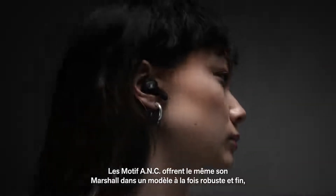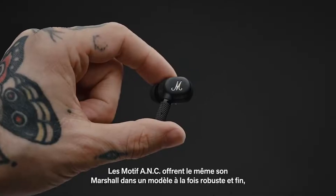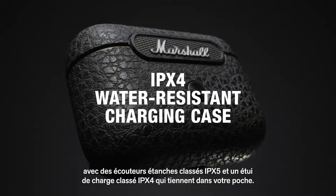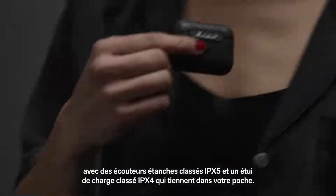Motif ANC delivers the same Marshall sound in a design that is both sturdy and slim, with IPX5 water resistance rated earbuds and an IPX4 rated charging case that fits right in your pocket.